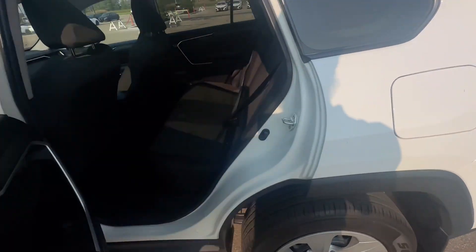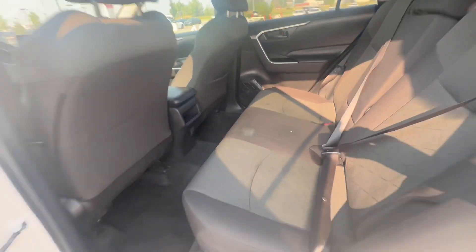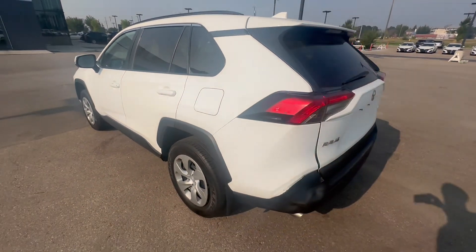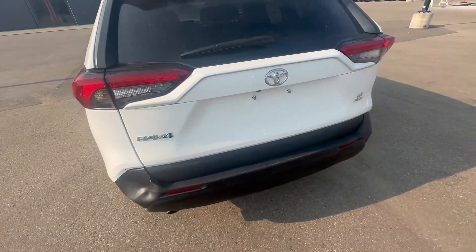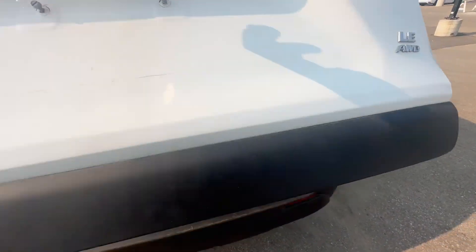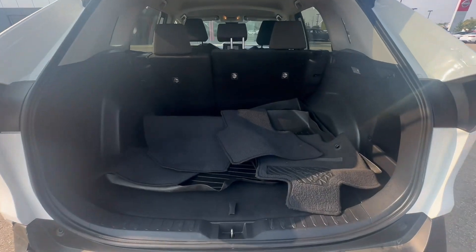And coming to the back here, you got tons of room for your rear passengers. Lots of space in the back as well. Trunk — there's a minor bump here. And then LE all-wheel drive. Lots of room in your rear trunk.